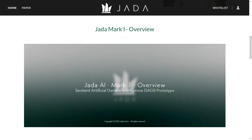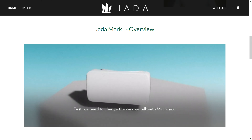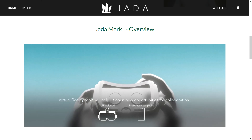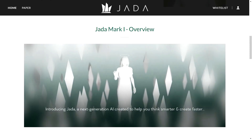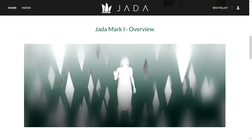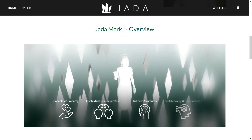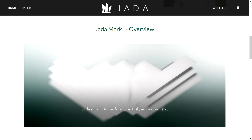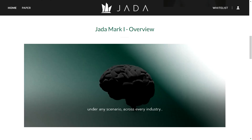Now let's delve deeper into the Jadex utility token, which is a crucial component of the Jada AI ecosystem. The token is essential for accessing AI, integrating data, and executing operations in the Jada ecosystem. The pre-adoption license is attractively priced with various payment options including Ethereum, USDC, and USDT, and full license buyers will get an additional XR headset.